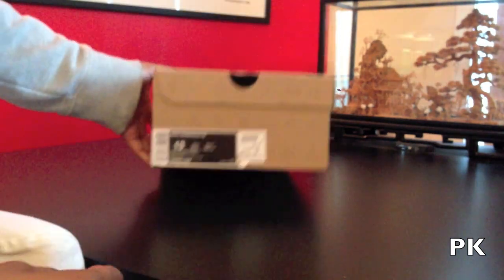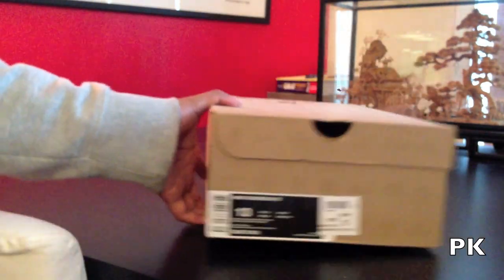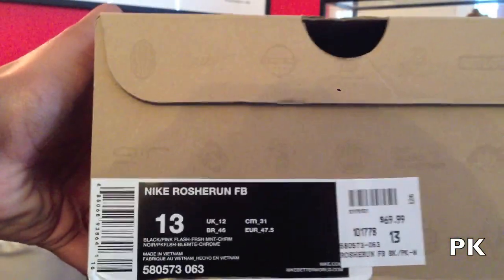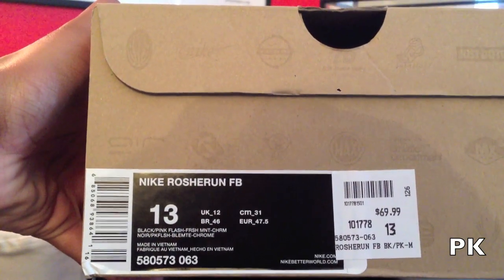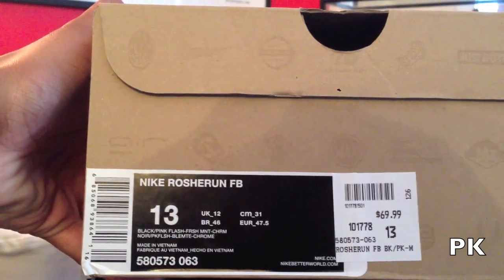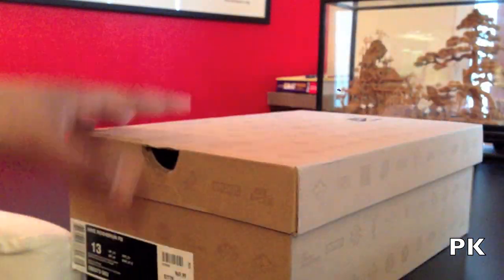I feel like a sucker when I see how much the guy paid for them — he paid $70, so he made $100 on me. As you can tell, they are the Nike Roshe Run FB. The color is black, pink flash, fresh mint. Size 13, basic Nike box. We'll probably keep this and let's take a look at them.